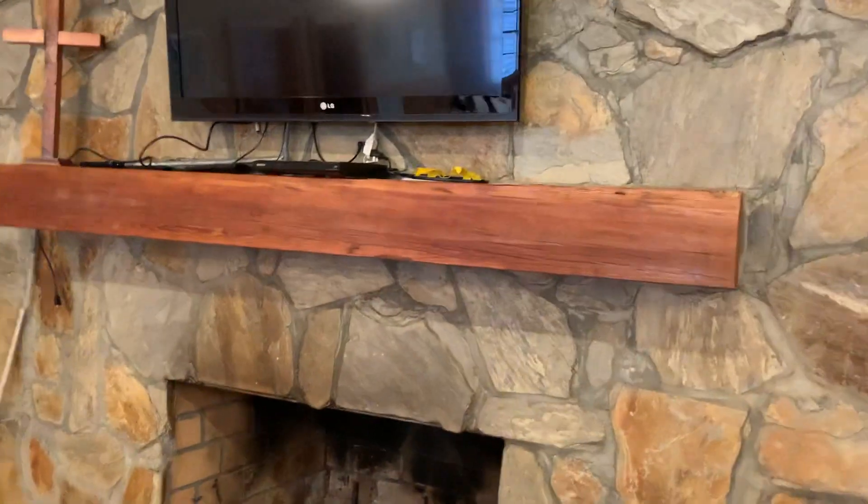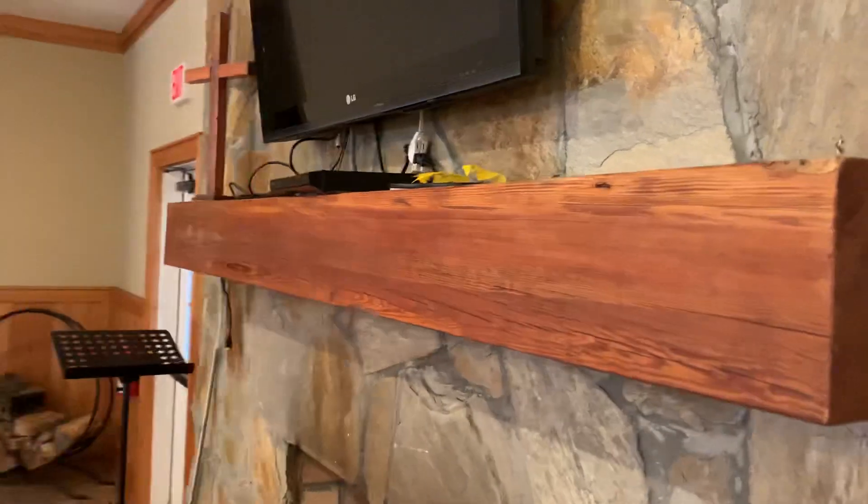That's a hard pine log that came out of the river swamp. I'm gonna tell y'all how old that thing is.